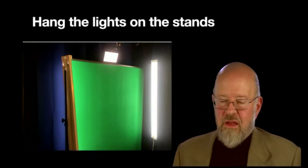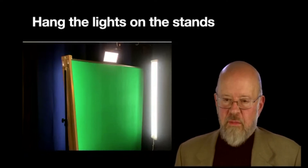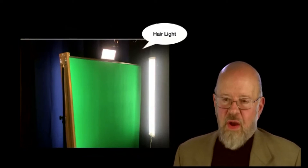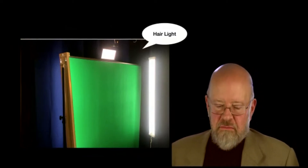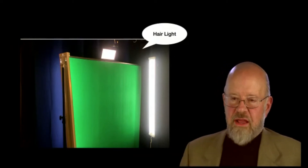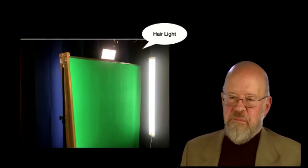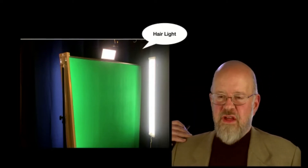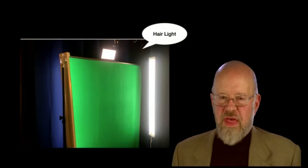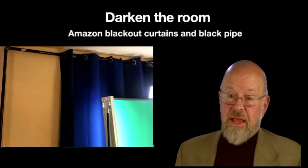I put those lights on tripods with a little bracket and they light the green screen behind me so I'm separated clearly from it and my image is outlined well. There's also a hair light — which is a bit of a contradiction for me since I don't have any hair — but it shines on my head and gives you definition, so you can see my shoulders, which you couldn't see without a little backlight.